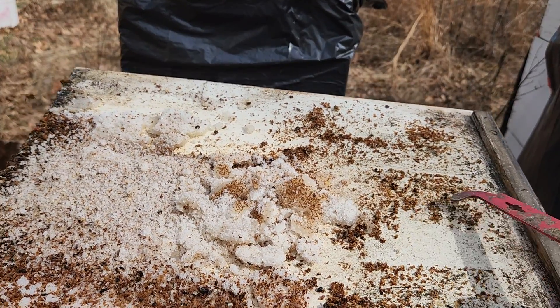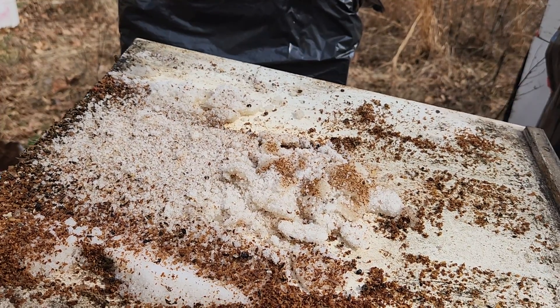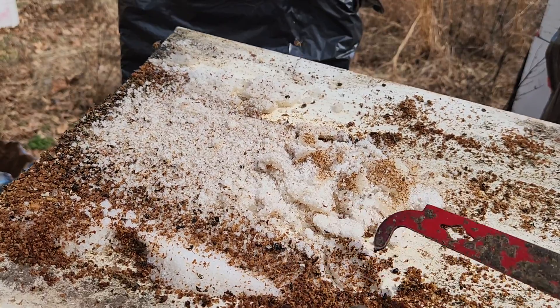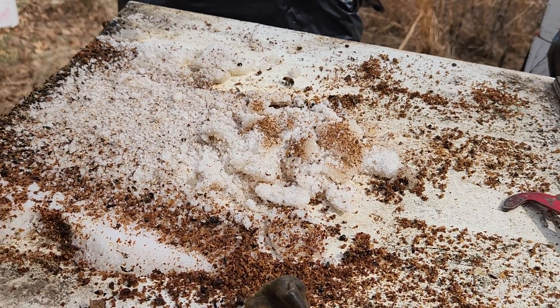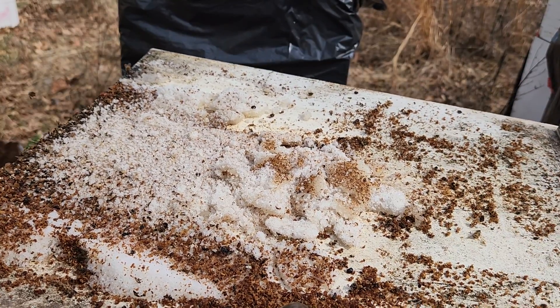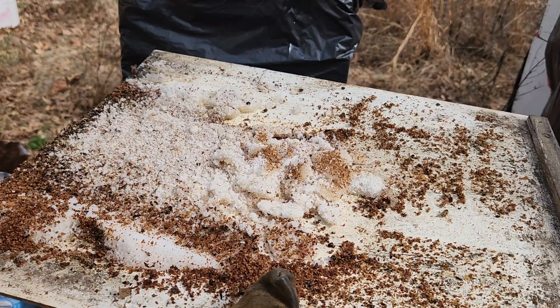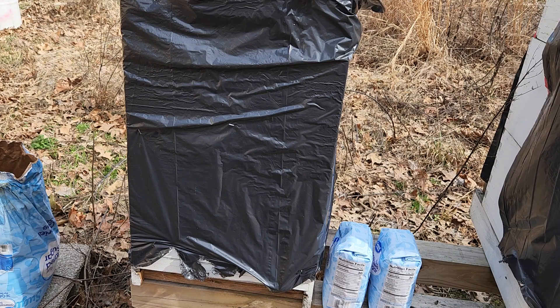So we got a lot of wax cappings in here, a couple of hive beetles, and some sugar that fell through. But I don't see any mites, which is a good thing. I don't see any wax moth larvae or any evidence that there's wax moths in there. So this is a pretty good indication on the bottom board that these girls made it through the winter.